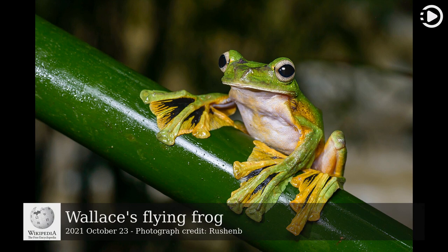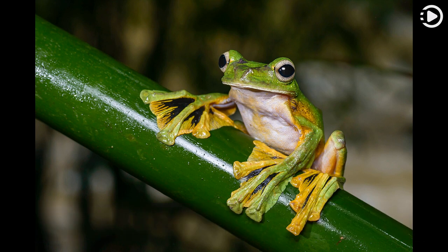Wallace's Flying Frog, Rocophorus nigropalmatis, is a moss frog found in tropical southeastern Asia. It is named after the British naturalist Alfred R. Wallace, who collected the first known specimen of the species.